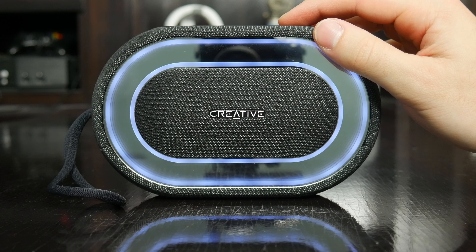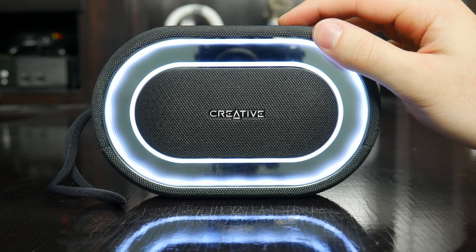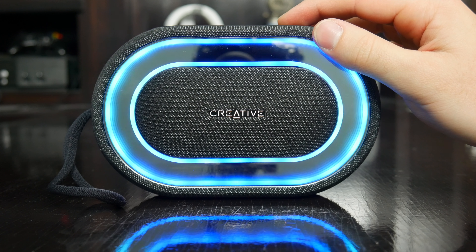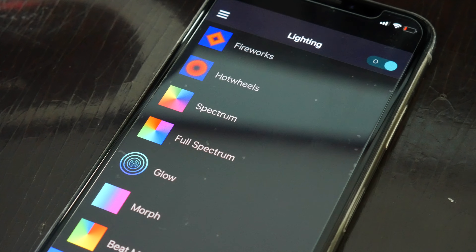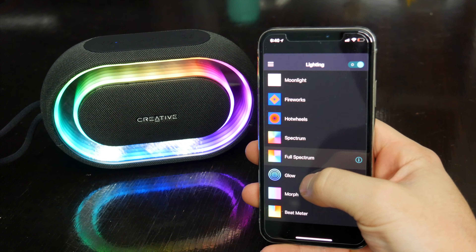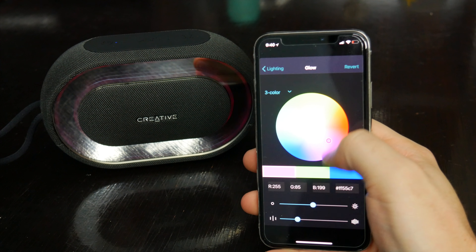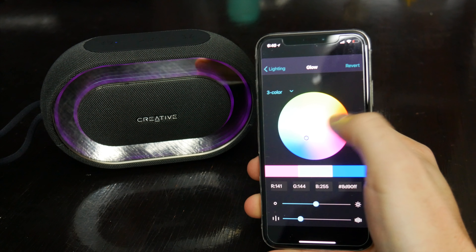One of the main reasons you might get the Halo over something else is for its really unique LED lights that show off when music is playing. There are a whole bunch of light show modes you can flip through just using the button on the speaker, but if you want to take it to the next level, Creative offers an app for iOS and Android that lets you customize every aspect of the lights. You can flip through the different modes, and also adjust the colors. You get a color wheel you can slide through, which Creative says supports up to 16.8 million colors, so you can basically get the exact look and color combinations you want.